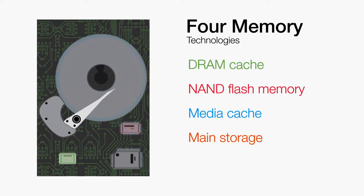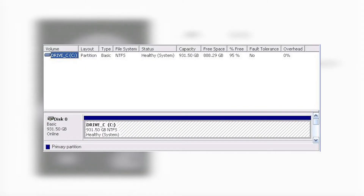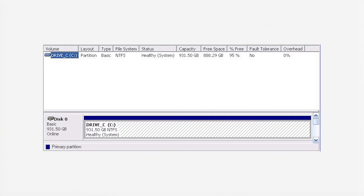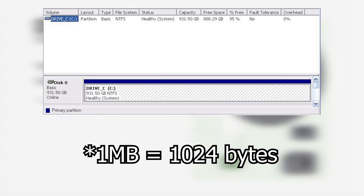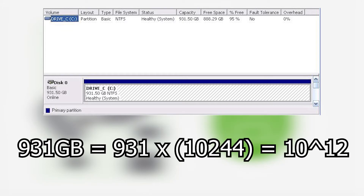One common misconception is that the label does not represent the right amount of storage. For example, when you get a 1TB drive, it will show up as 931GB on your computer. This is due to how a computer sees math. Physically, it contains 1 trillion bytes, which is 10 to the power of 12. But the computer only sees powers of 2, which means that 1KB is seen as 1024 bytes. After calculation, it becomes 931GB.